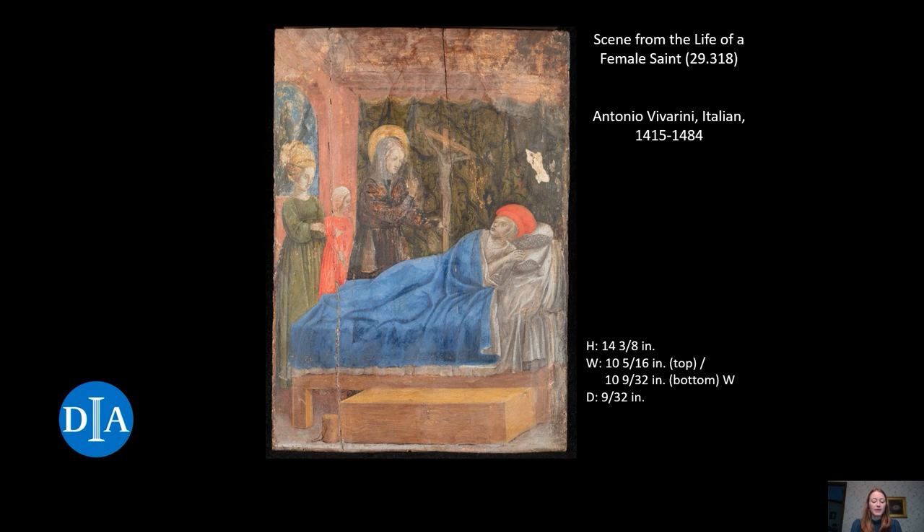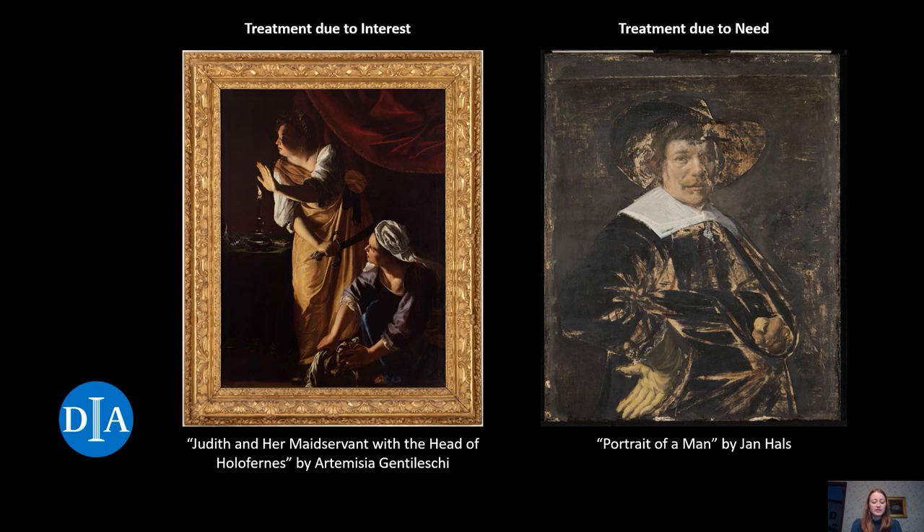To get to discussing my treatment on this panel, we first need to understand how treatments can come about in museums like the DIA. Treatments generally occur for two basic reasons. The first way conservation treatment comes about is simply due to institutional interest in the object. An example of this is on the left: our large comprehensive treatment of Artemisia Gentileschi's Judith and Her Maidservant with the Head of Holofernes, painting and frame.